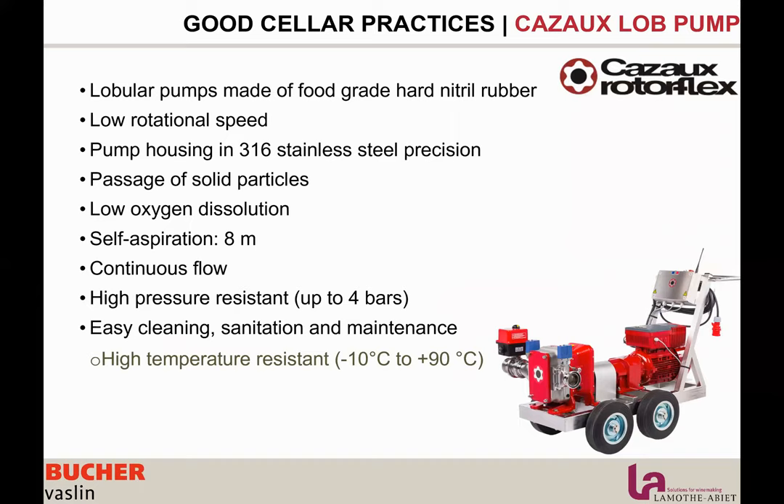Thank you, Eglantine. As mentioned, there are different important steps for oxygen management. We have the Kazo pump — a lobular pump made of food-grade neutral rubber. The good thing about this pump is that it's sealed, so there is very low oxygen dissolution. You can use this pump from the crusher to the bottling line at all different steps with very low oxygen dissolution throughout the process. It has different pressure switches for managing barrel filling, can pump solid matter such as pomace, and has a wireless remote control. You can also sanitize it at up to 194°F, which is important for oxidation control.